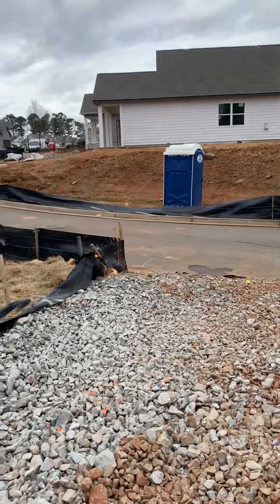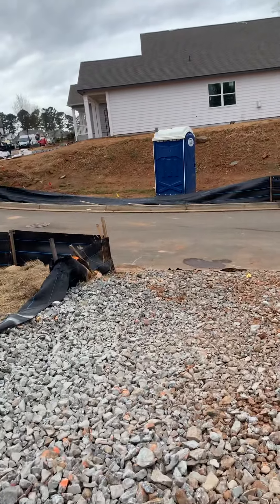Looks like they dropped off some materials over there. I don't think it's for that lot specifically — it might be the ones for your house to start the framing on it.